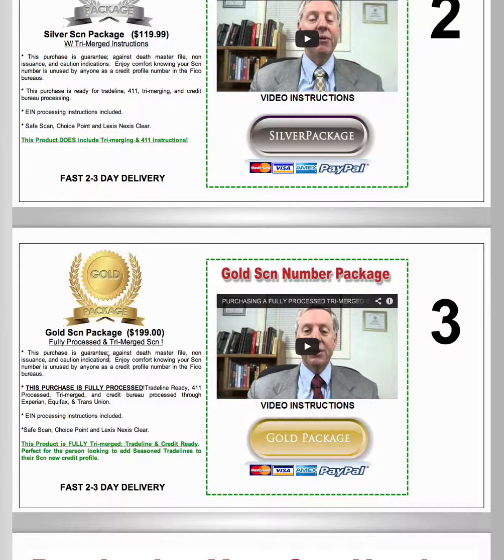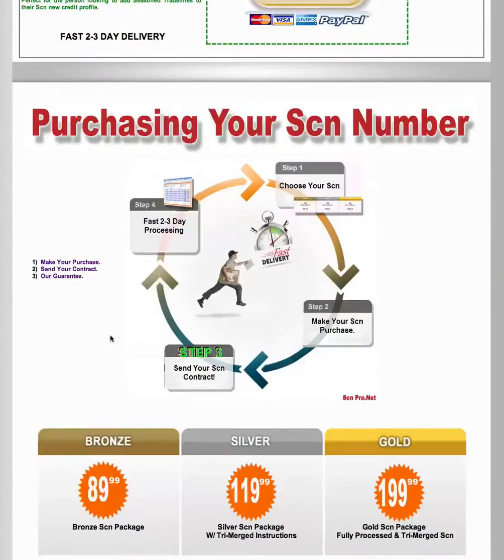The gold level package is something more robust and more advanced because we set it up for you. There will be a couple of steps that you have to do after the fact because we don't have certain information on you — a certain amount of information that you have to supply and submit to the system so you can provide that level of information to the bureaus, which is going to include your employer information and employer income information. Things we really don't have, but it's an easy step — we provide instructions on letting you know what you need to do.